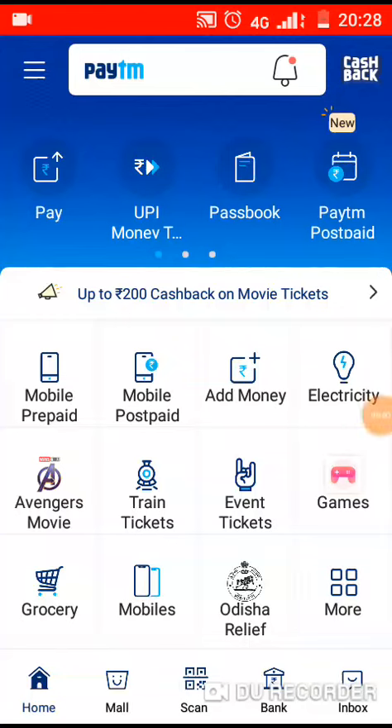Hello everyone, I'm your host. I'm going to show you what I want to do with Paytm Promocode. This is an easy way to add the Paytm Promocode — I'm going to show you how to do this in this video.